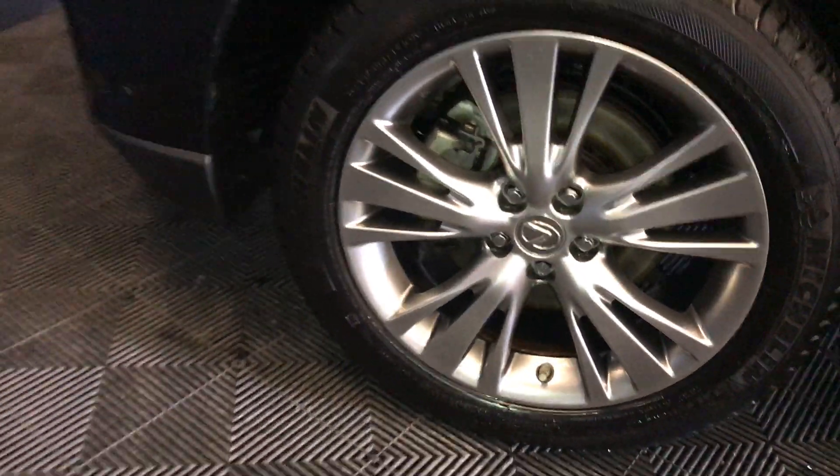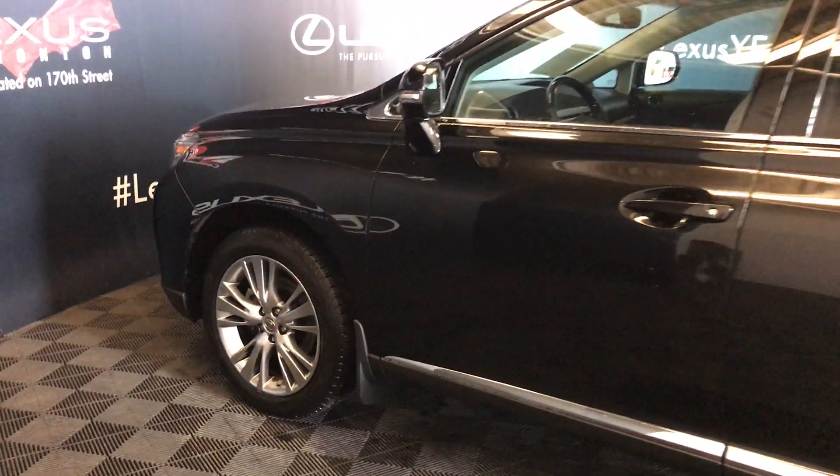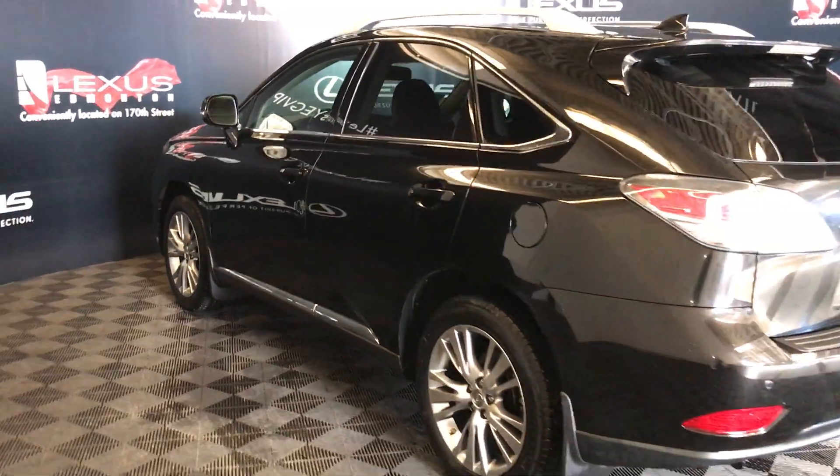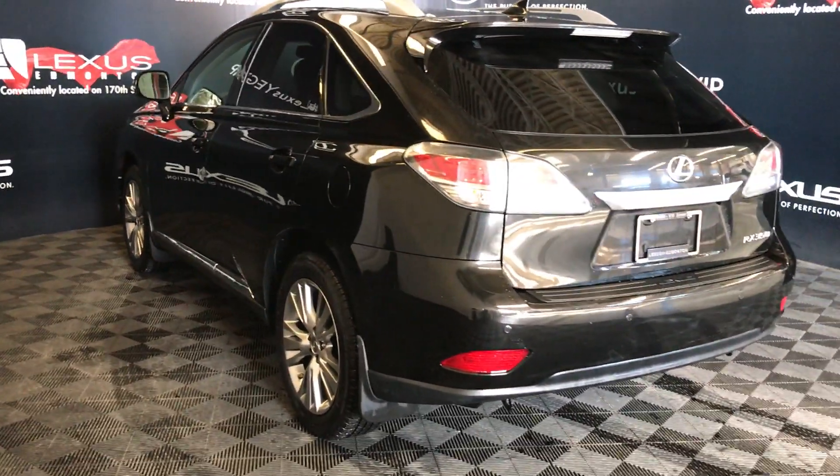Outside, the vehicle rides on 19-inch wheels with bead locks. It has keyless entry with smart access and key lock prevention, an aftermarket remote engine starter, silver roof rails, a roof rack crossbar, and a rear windshield wiper.